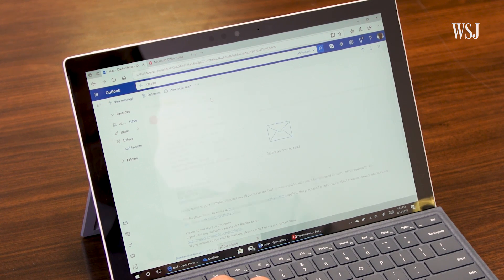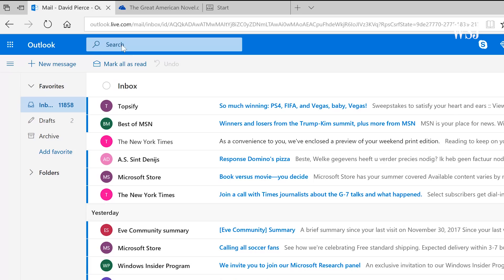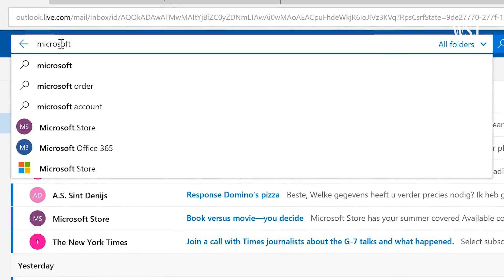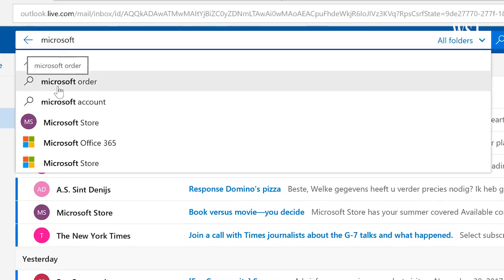Number three: search first. Skip all the arduous filing and just search right here for whatever you need. Microsoft will even suggest what you might be looking for based on where you are and what you're doing.